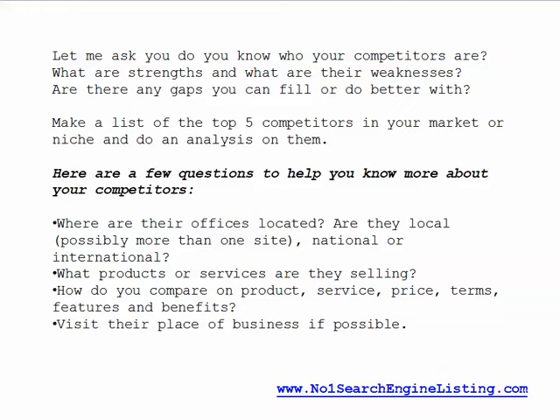Make a list of your top five competitors in your market and do an analysis on them. Here are some questions to consider: Where are their offices located? Are they local? Do they possibly have more than one site? Are they national or are they international?